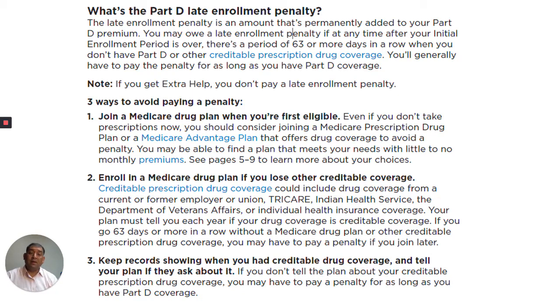What's the Part D Late Enrollment Penalty? The Late Enrollment Penalty is an amount that's permanently added to your Part D premium. You may owe a late enrollment penalty if at any time after your initial enrollment period is over, there's a period of 63 or more days in a row when you don't have Part D or other credible prescription drug coverage. You generally have to pay the penalty for as long as you have Part D coverage.